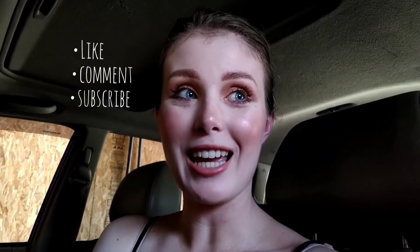That's a wrap on this photo shoot vlog. Make sure to like this video, comment, and subscribe. Thanks for watching.